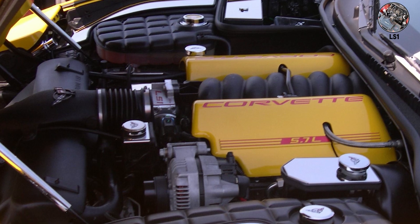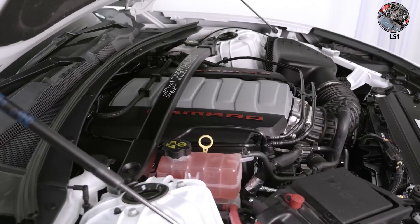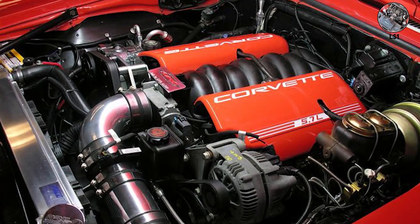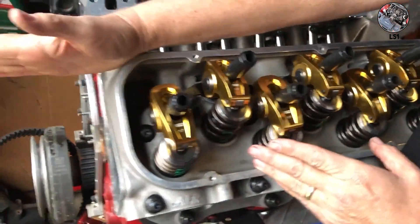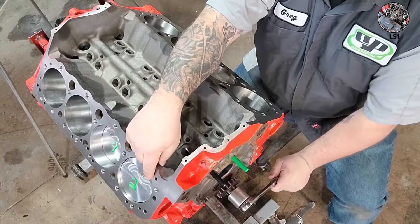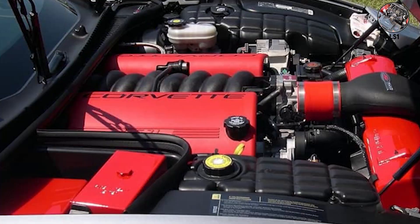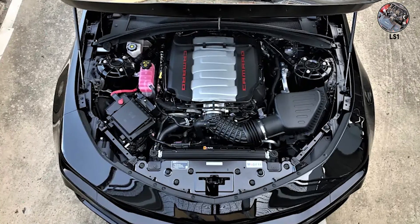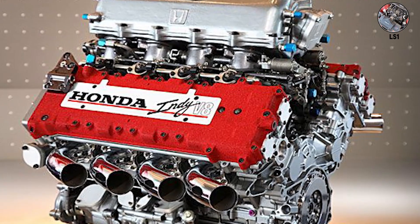LS1. The LS1 from the C5 Corvette makes 350 horsepower stock, weighs less than most four-cylinders, and fits in everything from Miatas to RX7s. That distinctive LS lope at idle comes from the aggressive cam profile and firing order 1-8-7-2-6-5-4-3, creating that characteristic burble that's become the soundtrack of every car meet in America. It's compact, lightweight, reliable, and makes power everywhere. Plus, a junkyard LS1 costs less than a built four-cylinder — when you can have V8 power for Honda money, why wouldn't you?